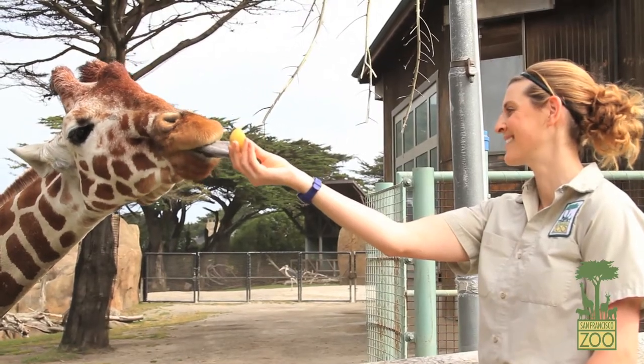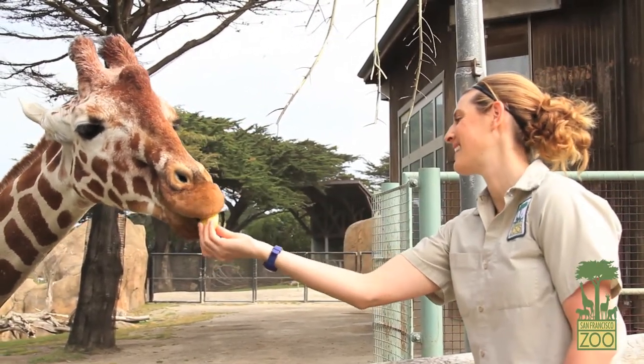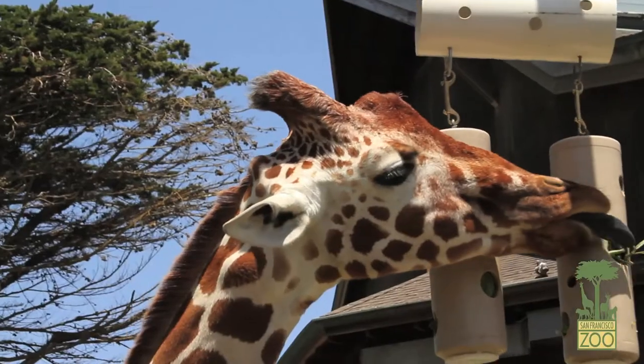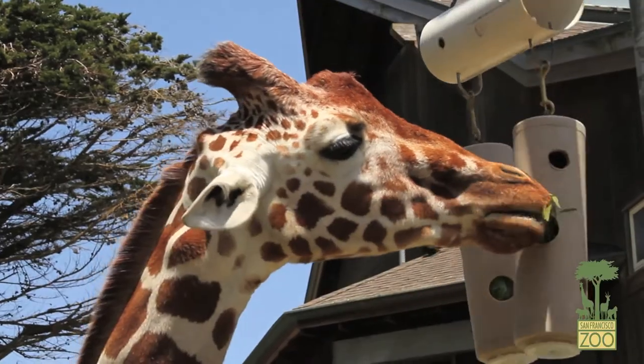Here at the zoo, the wellness of our animals is obviously very important. In order to provide enrichment for our giraffes, we feed them their grain in a creative way. The reason we do this is because it slows them down, which is always healthier for animals.